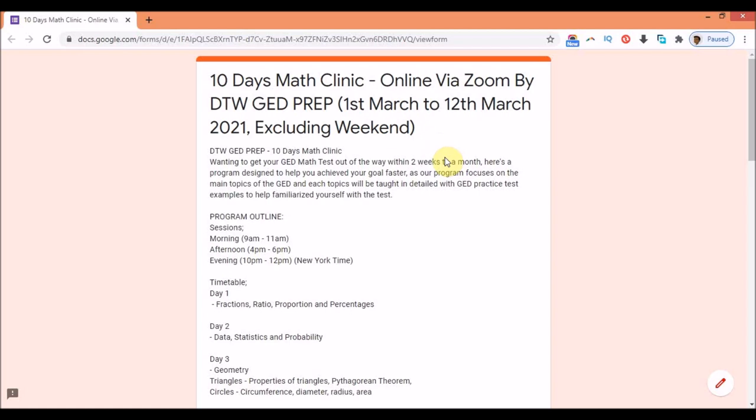We're going to be doing the tutorials via Zoom. This is the first pilot clinic I'm doing, and it's going to run from the 1st of March to the 12th of March, excluding the weekend in between those two weeks. The program is designed for those wanting to get their GED test out of the way within two weeks to a month, focusing on the main topics of the GED, each taught in detail with GED practice test examples to help you familiarize yourself with the test.